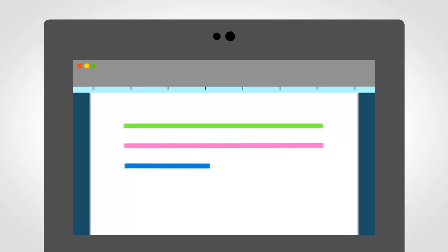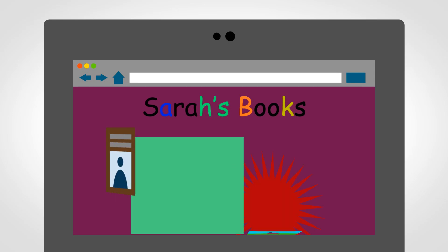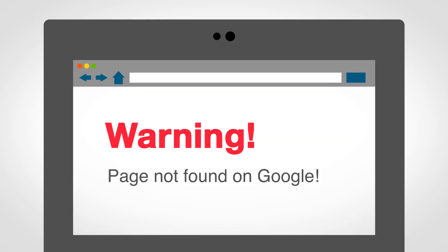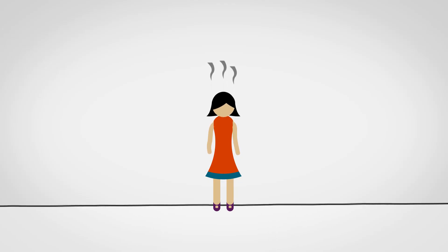Sarah is an author who wants to focus her energy on writing. She also wants an easy way to sell her books online. She added links on her website, but no one came. In other words, Sarah's books weren't selling.